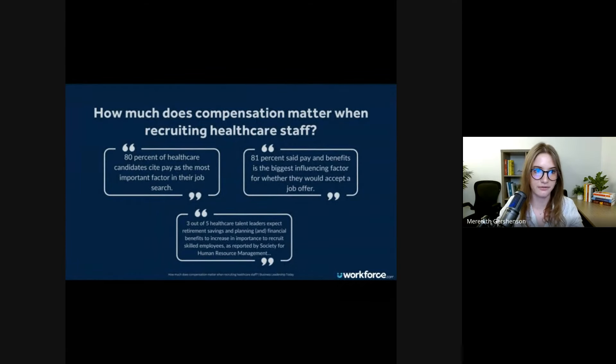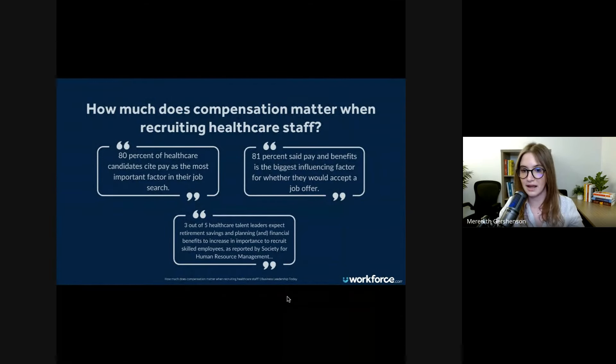First and foremost, looking at this slide from an article on Business Leadership Today: how much does compensation matter when recruiting healthcare staff? 80% of healthcare candidates cite pay as the most important factor in their job search. 81% said pay and benefits is the biggest influencing factor for whether they would accept a job offer. And three out of five healthcare talent leaders expect retirement savings, planning, and financial benefits to increase in importance to recruit skilled employees, as reported by SHRM.